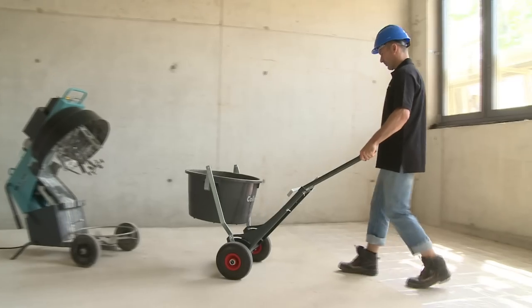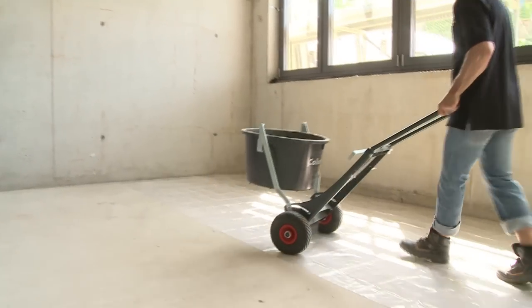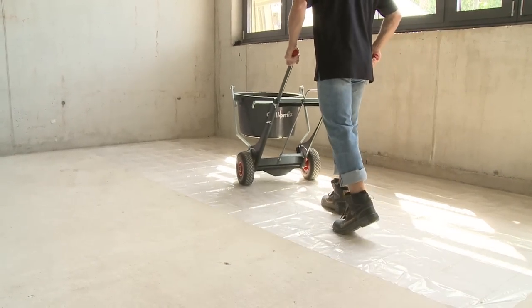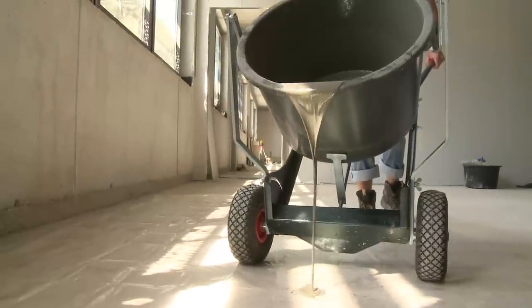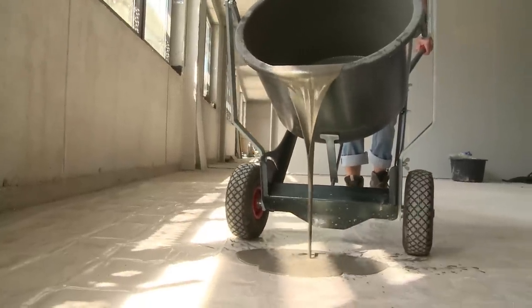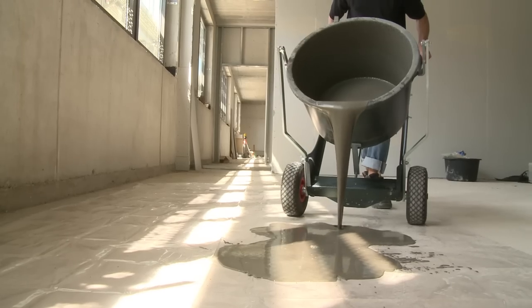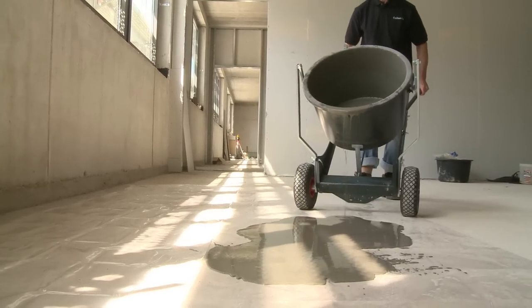The perfect additions to the Colomix Forced Action Mixers are the mobile mixing tubs and the trolleys for changing batches in next to no time. The tub is locked in place on the trolley to make it easy to pour the material, especially for spreading materials. It makes work so much easier and also saves enormously on energy.